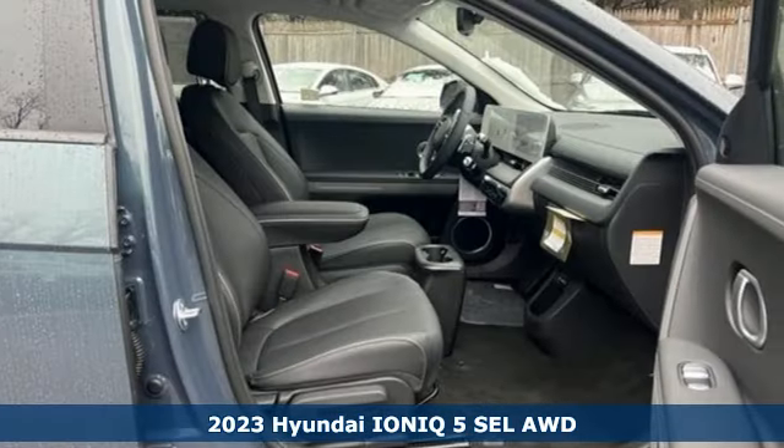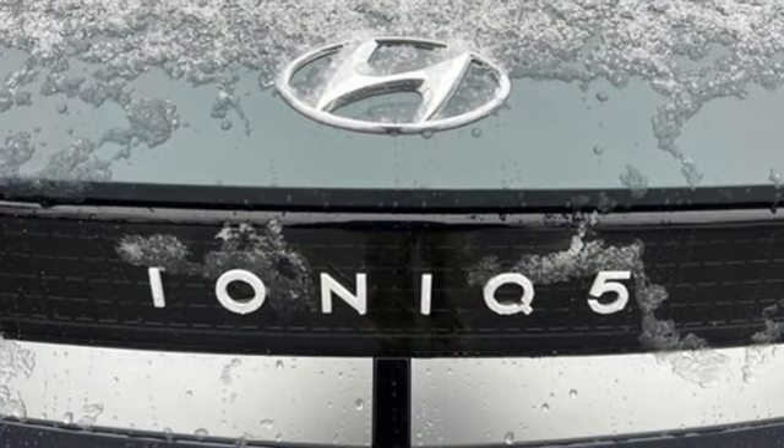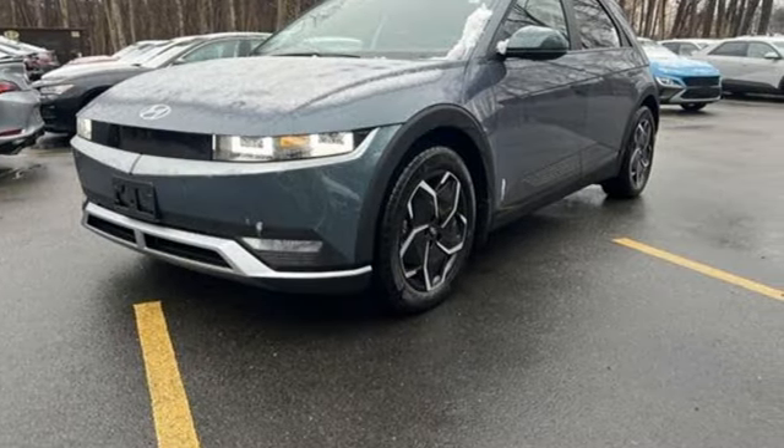It comes with the features you need, and better yet, want. Driver selectable mode, dual zone climate control, integrated navigation system with voice activation, autonomous cruise control, heated steering wheel.